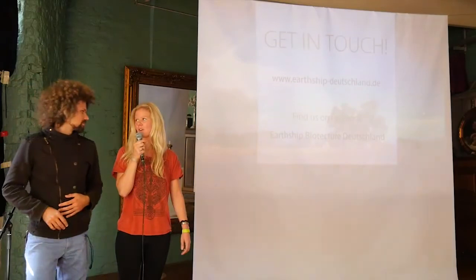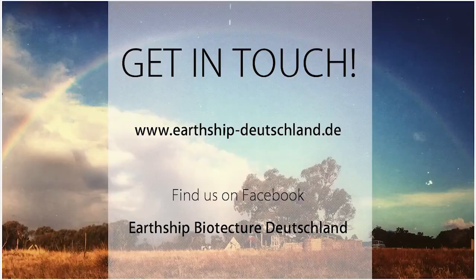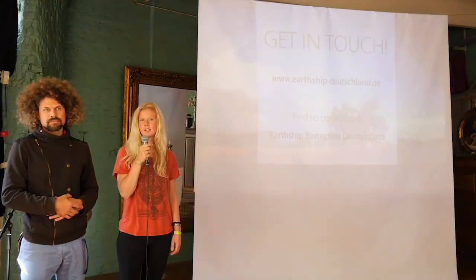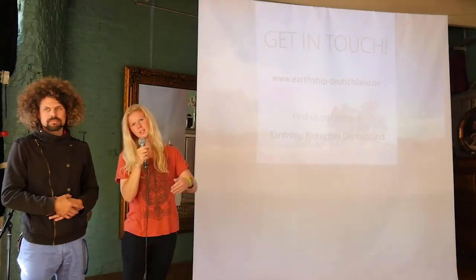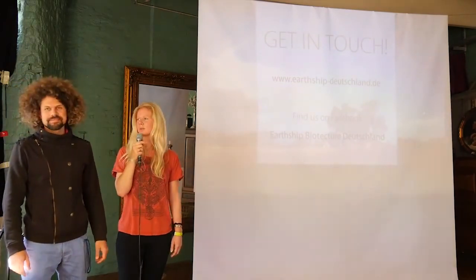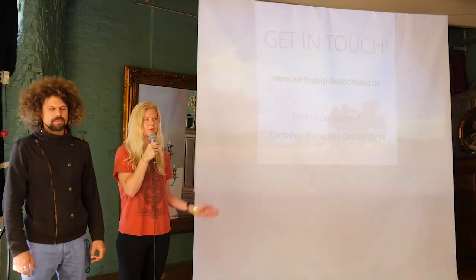This is us so far. You have the possibility to get in touch with us and stay up to date concerning our new projects and things coming up here in Germany. We are going to have a workshop outside now where we want to develop with you concepts of how we can bring our vision to the people and work on concepts. We would be very happy if you want to join — it's going to be right now after the presentation, outside.